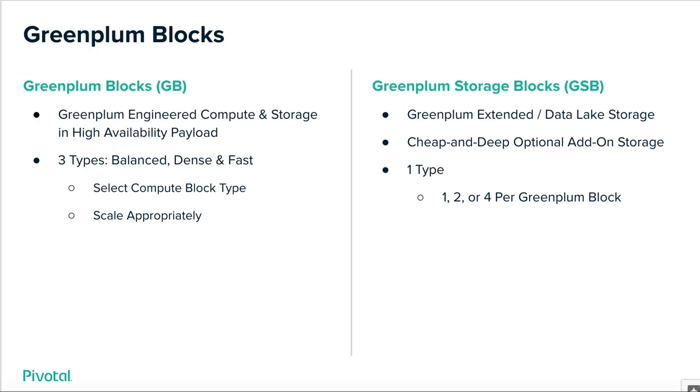There are two types of Green Plum blocks in the Green Plum Building Blocks offering. On the left are what you can think of as the compute blocks, also referred to as Green Plum blocks. On the right are the storage blocks. The left is required; the right is optional. The compute blocks are engineered compute and storage, all of which are highly available out of the box — you cannot order a Green Plum block that's not highly available. There are three types of blocks: balanced, dense, and fast. You select the compute block type that best matches your workload's unique characteristics and scale it appropriately.